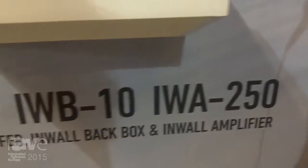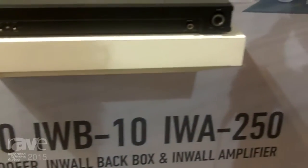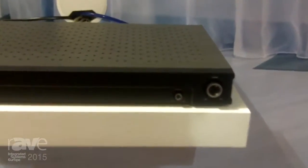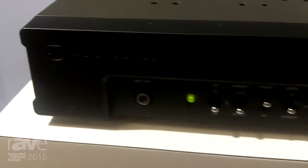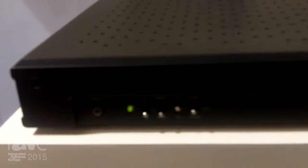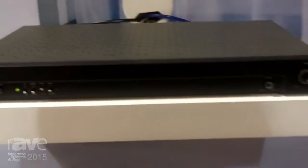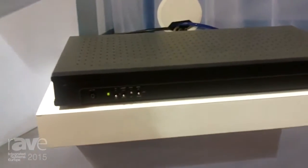It is partnered by the IWA250, its matching in-wall amplifier. This has the capability to drive two of the in-wall subwoofers. And it has music, movies and impact settings. Connectivity-wise, LFE inputs and balanced inputs as well. And 12-volt trigger inputs. It takes up two U of space for rack mounting, and rack mounting brackets are included in the packaging.